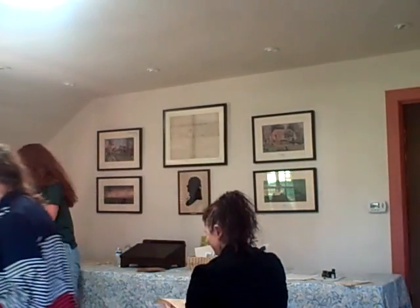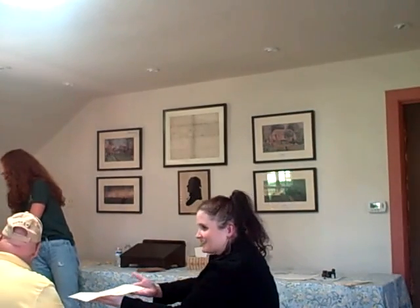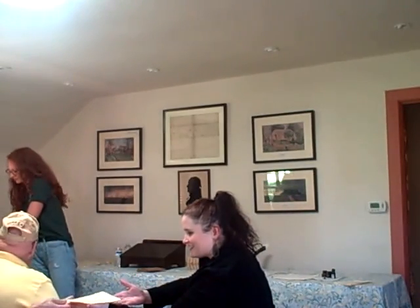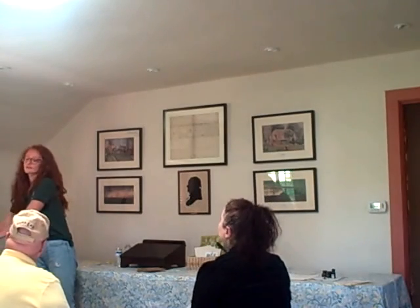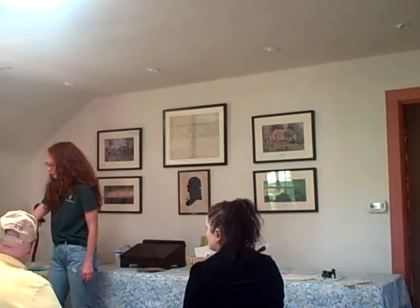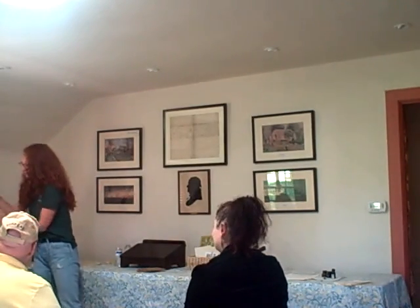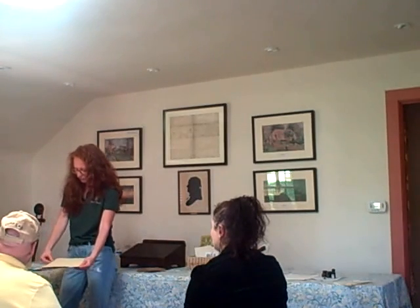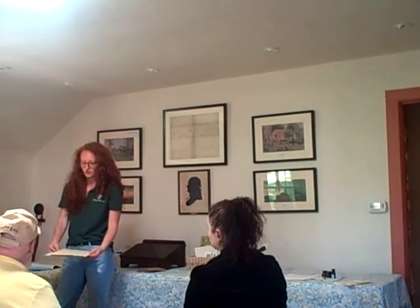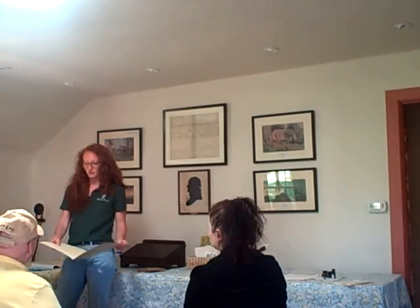I don't want to take out too many documents from the folders at a time. These are archival-quality preservation boxes — acid-free — with acid-free folders inside. You always write in pencil in an archive, because that's rule number one of archival research.